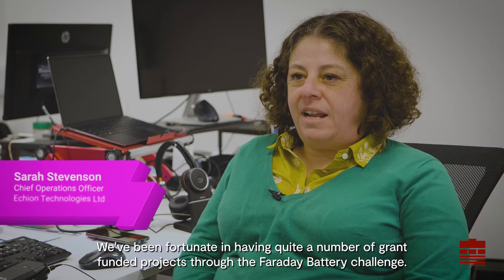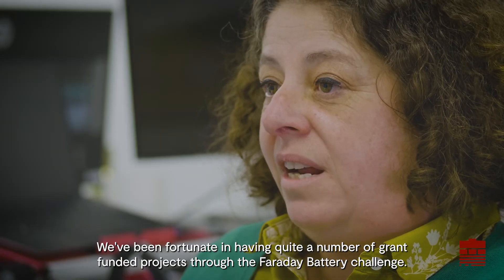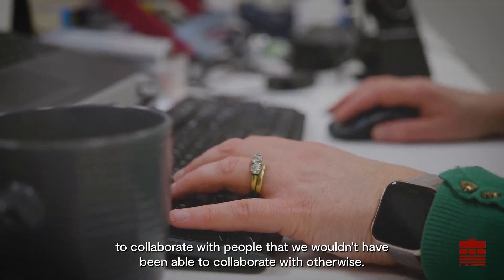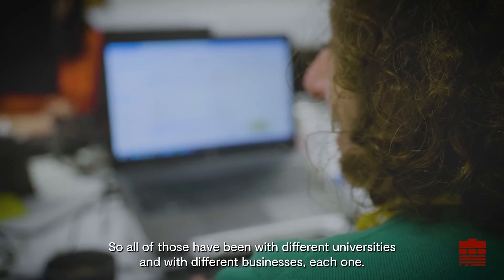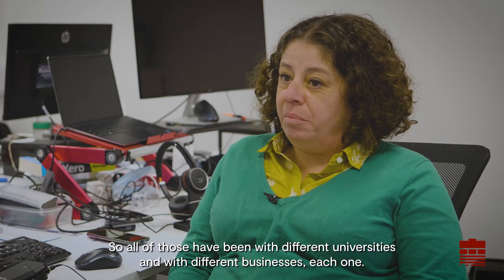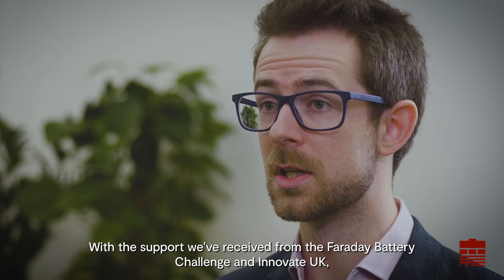We've been fortunate in having quite a number of grant-funded projects through the Faraday Battery Challenge. It's allowed us to go faster and to collaborate with people that we wouldn't have been able to collaborate with otherwise — with different universities and different businesses — each one supported by the Faraday Battery Challenge and Innovate UK.